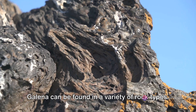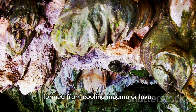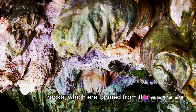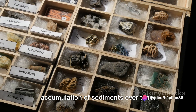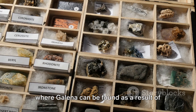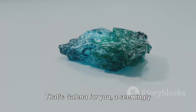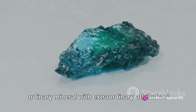Galena can be found in a variety of rock types. It's common in igneous rocks, which are formed from cooling magma or lava. You can also spot it in sedimentary rocks, which are formed from the accumulation of sediments over time. And let's not forget metamorphic rocks, where Galena can be found as a result of transformation under heat and pressure. That's Galena for you — a seemingly ordinary mineral with extraordinary attributes.